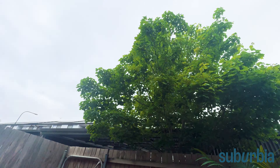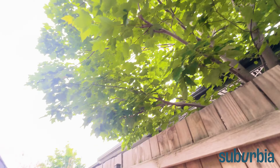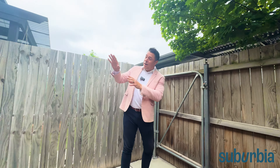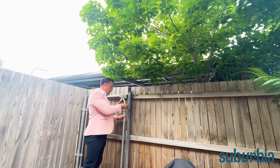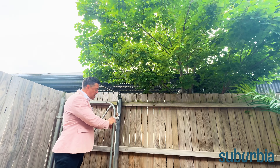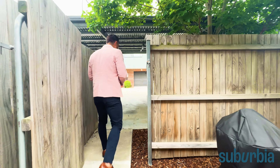The courtyard is framed by a magnificent established tree — the birds are singing away happily there. You'll always know what season it is looking outside, all the way from the kitchen, dining, and lounge room. The courtyard is fully secure with a lockable gate, and that leads directly onto your carport.